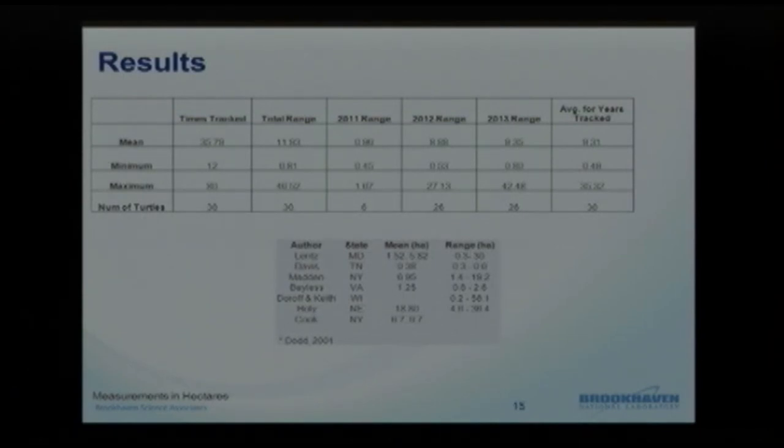On average we are seeing something slightly above the published mean home range from Dodd 2001, a book publication on box turtles showing other research. Published values range widely — from 1 hectare to about 6.3, 7.1, and even 18.8 hectares as the mean in some studies, with one reaching almost 60 hectares as a home range. So even though we may be slightly above average, we are well within the normal range seen in published materials.